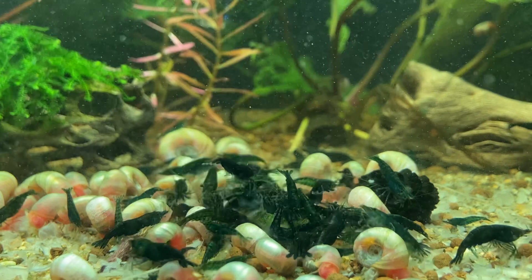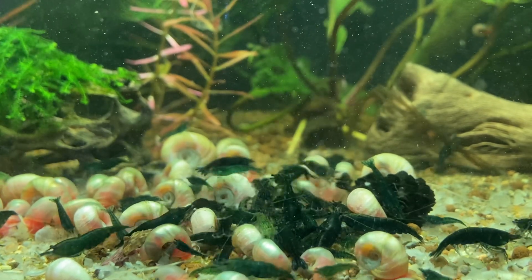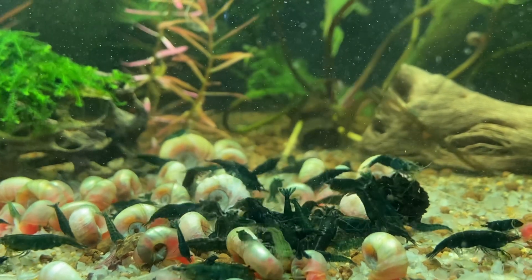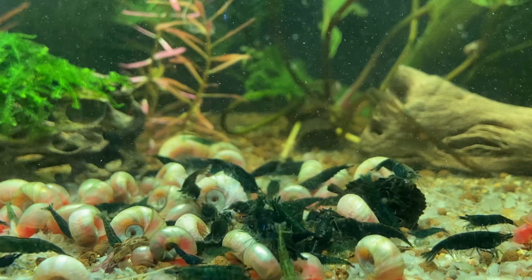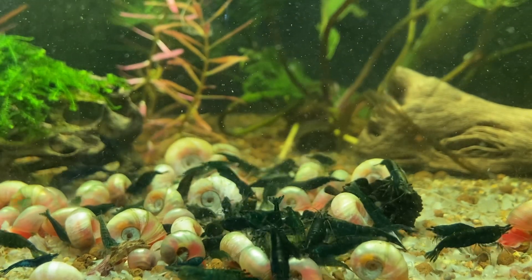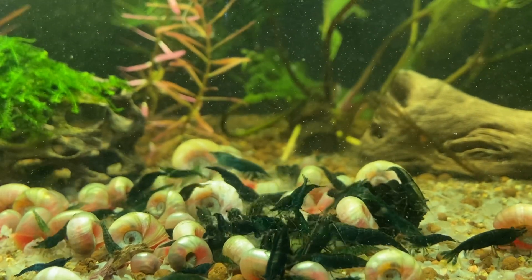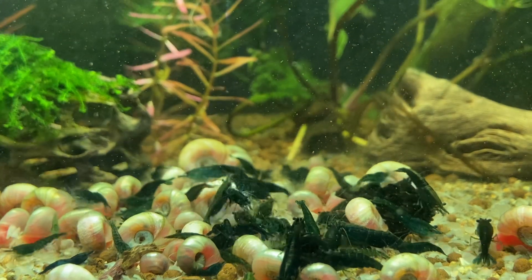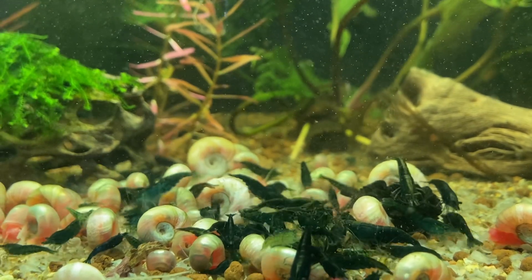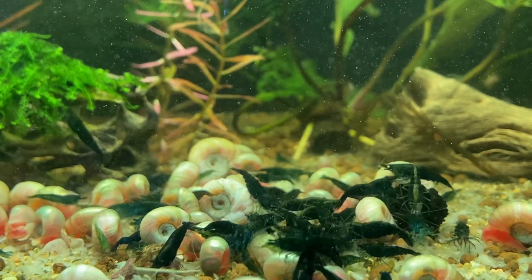Sex is another factor. Adult female neocaridina shrimp are most often the most impressive, beautiful colors at maturity. The males tend to be lighter colored most of the time. With some color variants like green jade and black rose, I find that the potential males have is really good — with culling and selective breeding you can dramatically improve the color of your males. With other variants like cherries, Bloody Marys, and yellows, it's harder, but the adult females usually show the most dense and vibrant color.